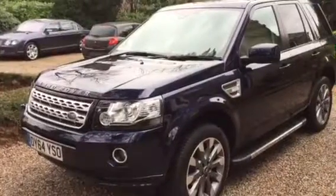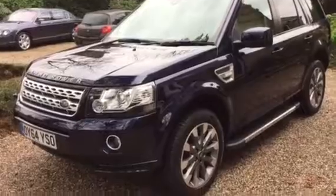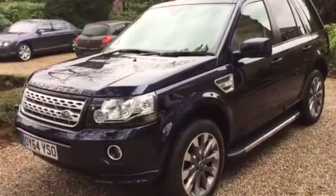Hello, and thank you for looking at this beautiful Freelander Metropolis Limited Edition. I'm Phil Walker, been in the motor trade for almost 50 years. Supposed to have retired, but that's another story.